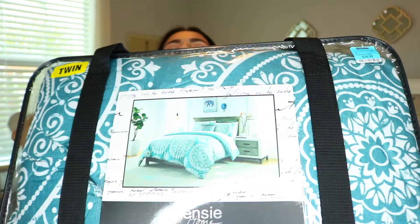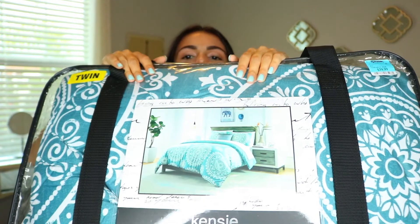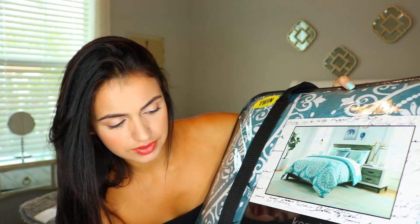Now for the fun stuff — this is the comforter I picked out for my room. I feel like your comforter is really what makes your room and what you base your styling off of. When I saw this I really loved it — it's very boho-esque with the print. For $40 the set comes with the comforter, one standard sham, a decorative pillow, and the sheet set — such a great deal. It's also reversible, so if you don't want the pattern side, it's just teal on the other side as a solid color. I really love the colors and I think it's going to look really pretty on my dark brown wooden bed frame. I'm really excited. I found this at TJ Maxx.